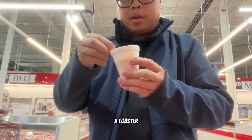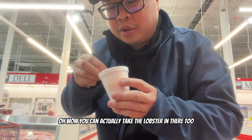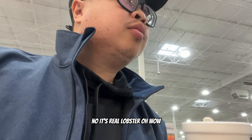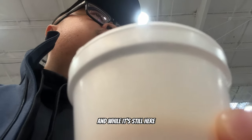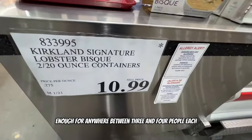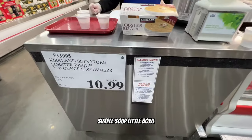A little bit of soup - lobster bisque. Oh wow, you can actually taste the real lobster in there too! It's good. I ask if it's real lobster or imitation - it's real lobster! It's $10.99 and being discontinued, so get it while you can. One container serves about three to four people, maybe even six people.